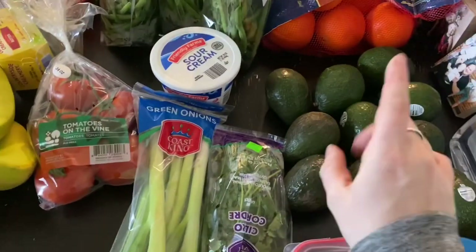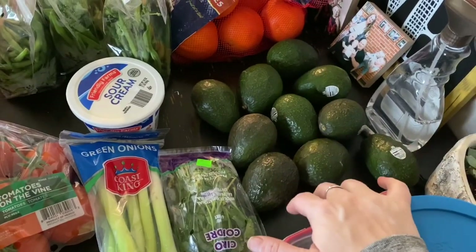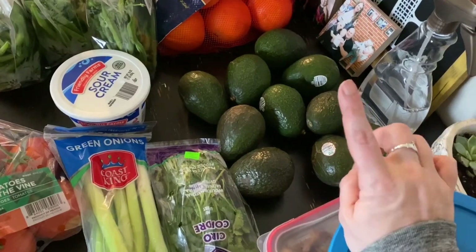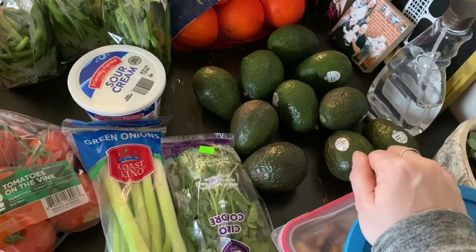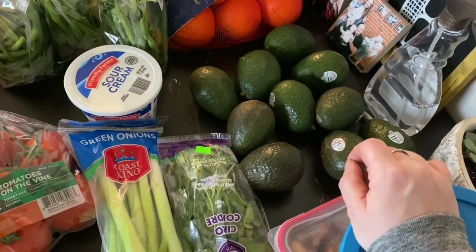I got 10 avocados — they were only $0.45 each. That is the cheapest I've found them around here. I used to be able to find them 3 for $1 when we lived in Missouri, but we don't have that store in Iowa unfortunately. Hopefully they put one in soon — fingers crossed.